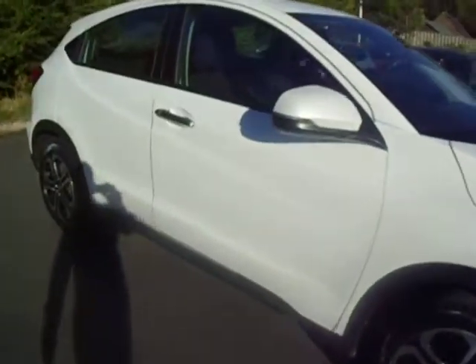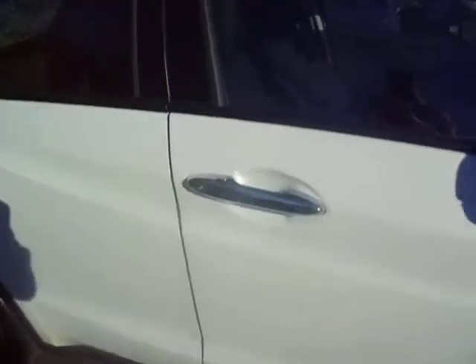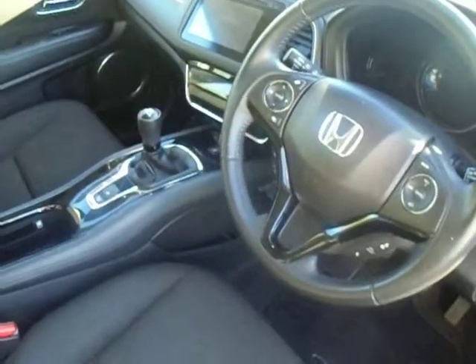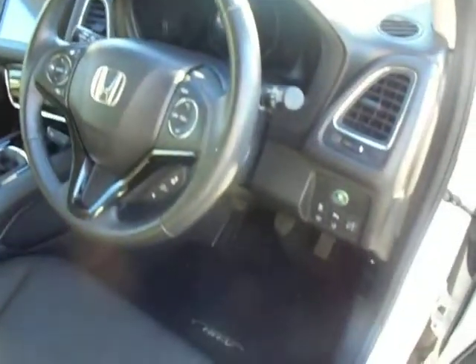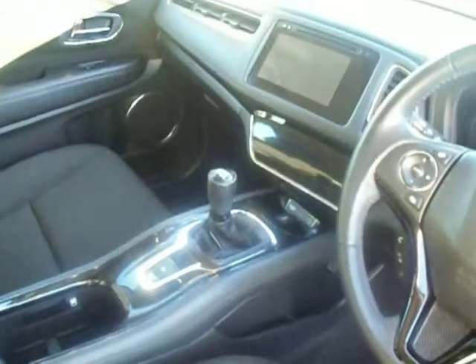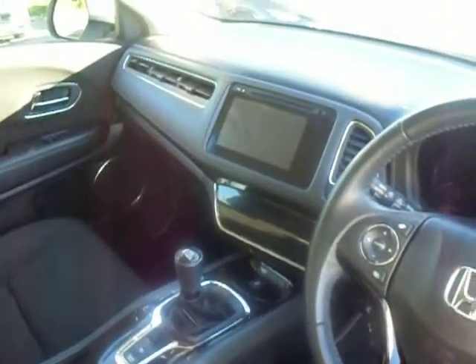Great condition, this car. Inside you've got electric windows all around, cloth on all the seats, you've also got cruise control, Bluetooth, auto lights, auto wipers. You've got the electric handbrake, six-speed manual gearbox, and the touchscreen with Honda Connect.